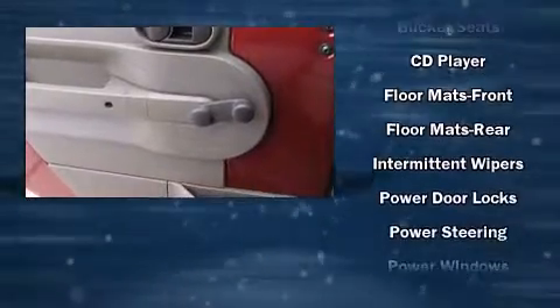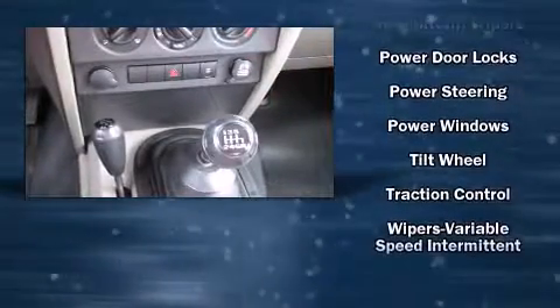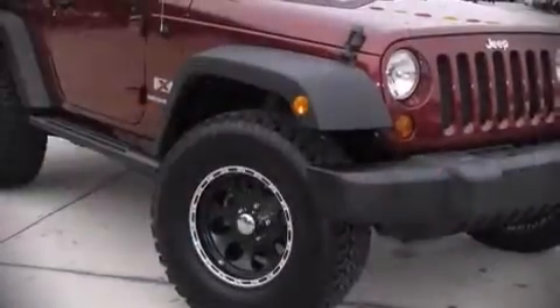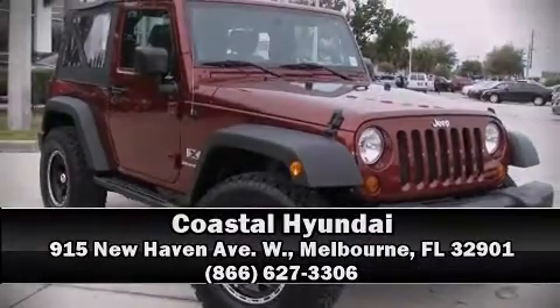Jeep ensures the safety and security of its passengers with equipment such as dual front impact airbags, integrated rollover protection, traction control, ignition disabling, and four-wheel disc brakes with ABS. With electronic stability control supplementing mechanical systems, you'll maintain precise command of the roadway.